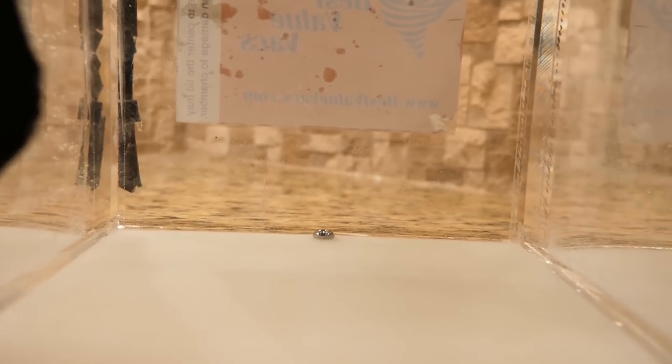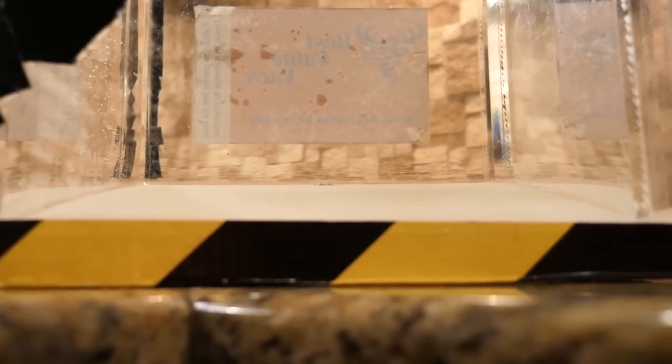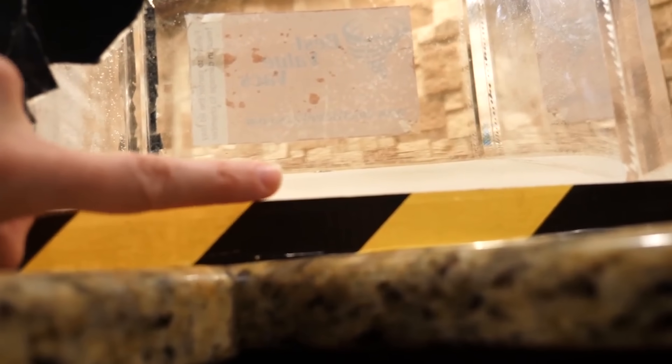Now I'm below the box but I can still see the ball. Now as I move down I'm going to get below the edge of the box but I can still see the ball. So I'm a few inches below it and I can still see the ball right there.